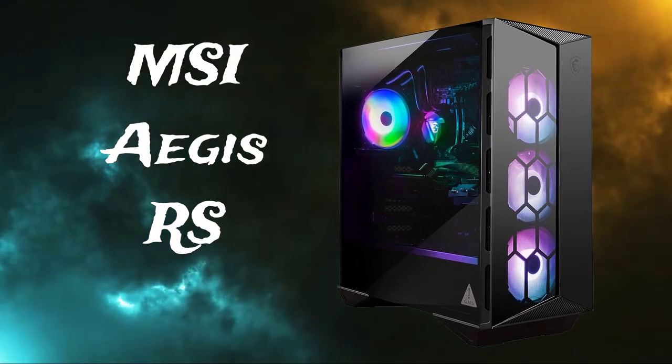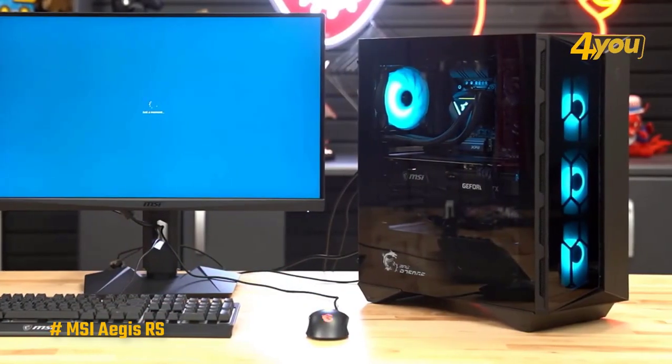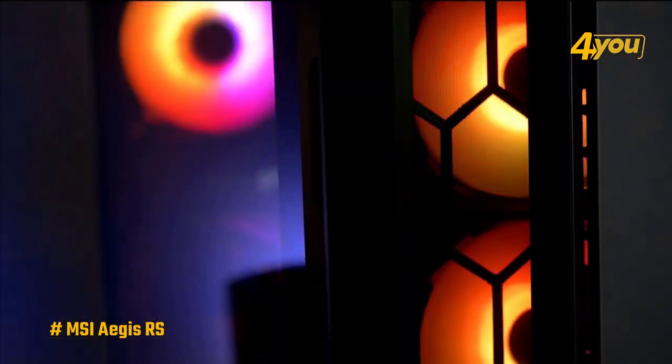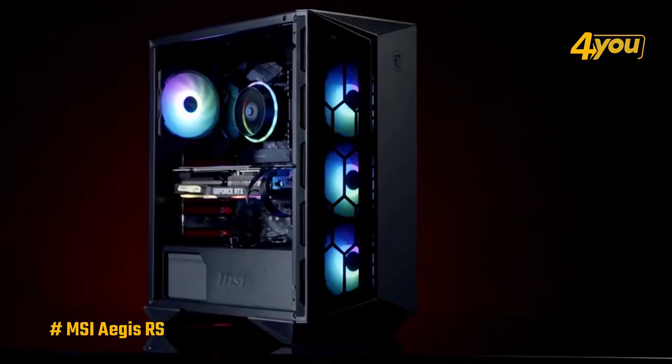MSI Aegis RS. The MSI Aegis RS Model 11TF223US has the largest desktop enclosure of any gaming desktop we mentioned, but it's arguably the best looking as well. It's loaded with high-end components that can keep up with current triple-A titles, but is well-specced enough that it should survive the upcoming onslaught of games as well.